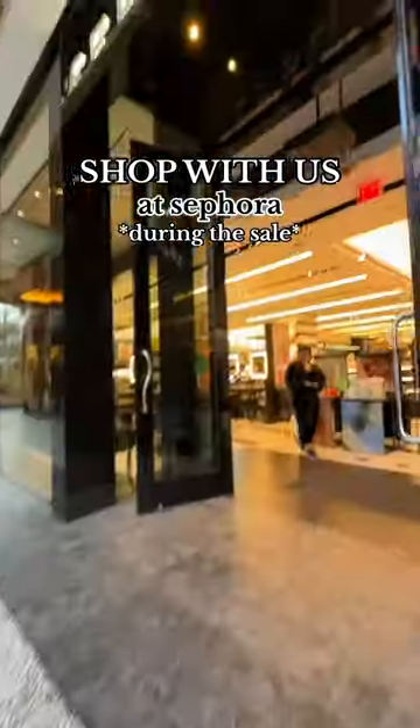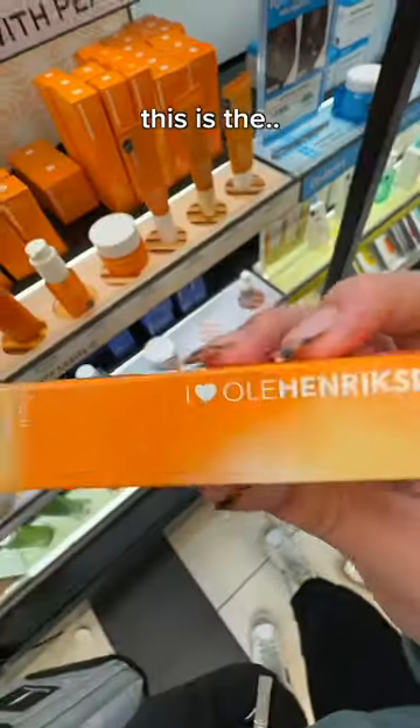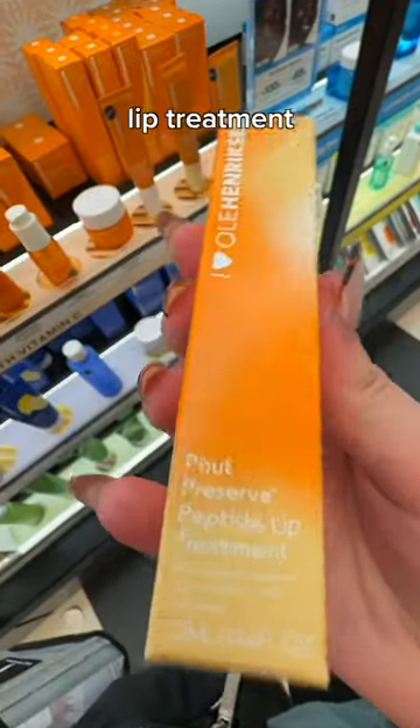Shop with us in Sephora during the sale. My mom's getting this Clarins lip oil. This is the Ol' Henderson lip treatment.